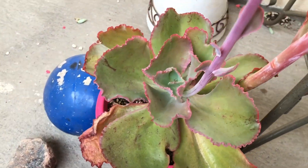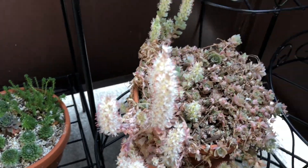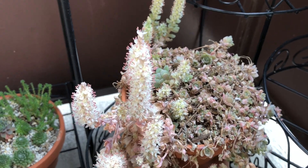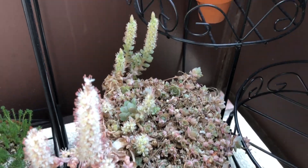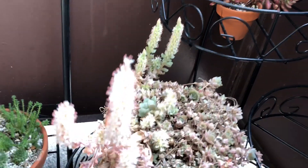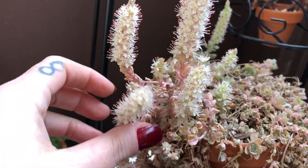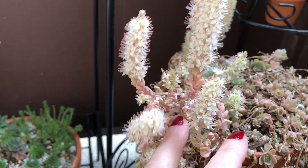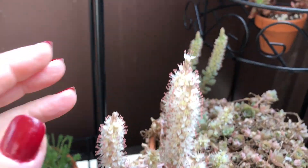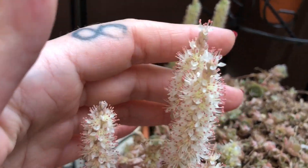You guys know what this looks like. This is the Chinese dunce cap, and it looks really crazy because this is what they do when they flower. They send up these big long stalks, and it is a terminal thing. So the flower - this came out of the big ones. This is how they go out. But they look like these big fuzzy caterpillars full of blooms. Like, do you see that?